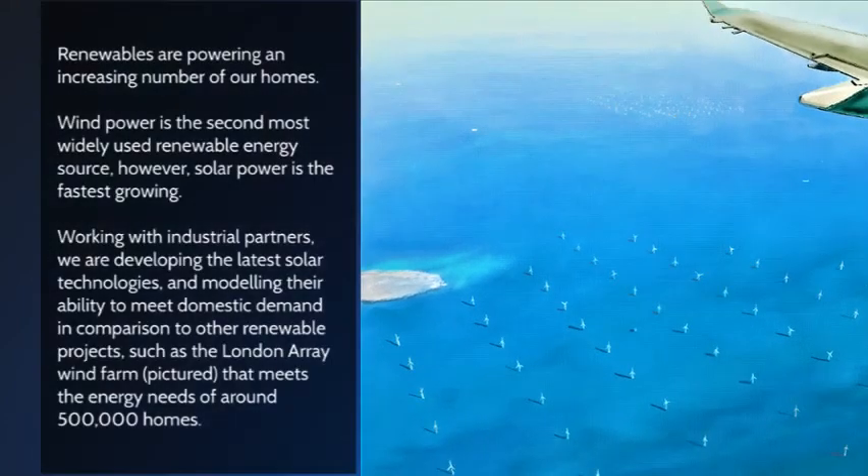Renewables are powering an increasing number of our homes. Wind power is the second most widely used renewable energy source. However, solar power is the fastest growing. Working with industrial partners, we are developing the latest solar technologies and modelling their ability to meet domestic demand in comparison to other renewable projects, such as the London Array wind farm, pictured here, that meets the energy needs of around half a million homes.